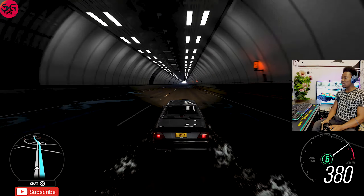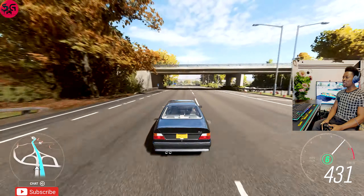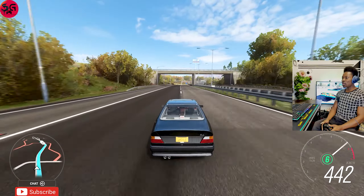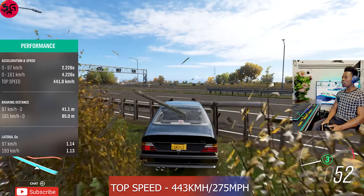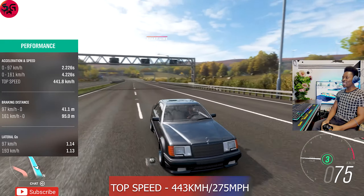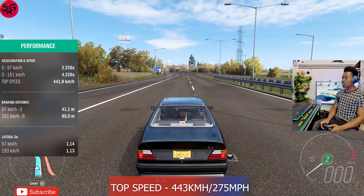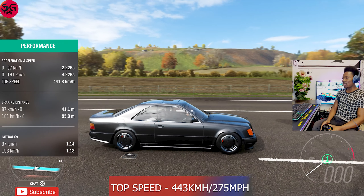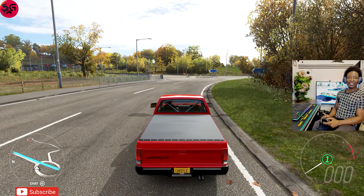We had to lose a lot of power to get the launch right, but this here just might be the fastest Mercedes in the game when fully tuned. We got 443 kilometers per hour on the Hammer Coupe, and by the way, this is running a racing 7.2-liter V8 engine. If you're interested in knowing the tunes I had on this one, let me know in the comments and I'll drop it.